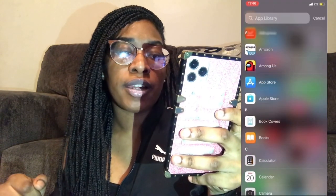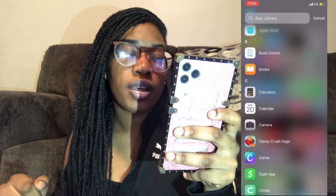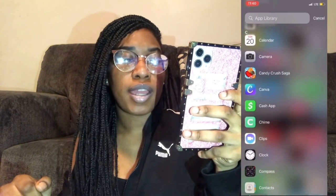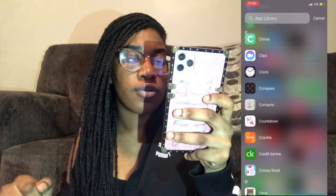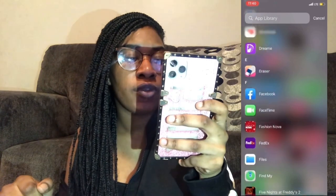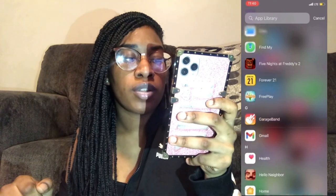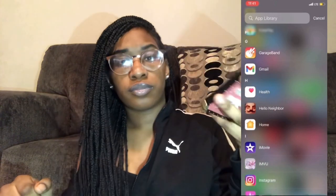Going down the full app list: Alibaba, AliExpress, Amazon, Among Us, Apple App Store, Apple Store, Book Covers, Books, Calculator, Calendar, Camera, Candy Crush Saga, Canva, Cash App, Chime, Clips, Clock, Compass, Contacts, Countdown, Crackle, Credit Karma, Crossy Road, Dave, Docs, DoorDash, Dream, Eraser, Facebook, FaceTime, Fashion Over, FedEx, Files, Find My iPhone, Five Nights at Freddy's, Forever 21, Free Play.